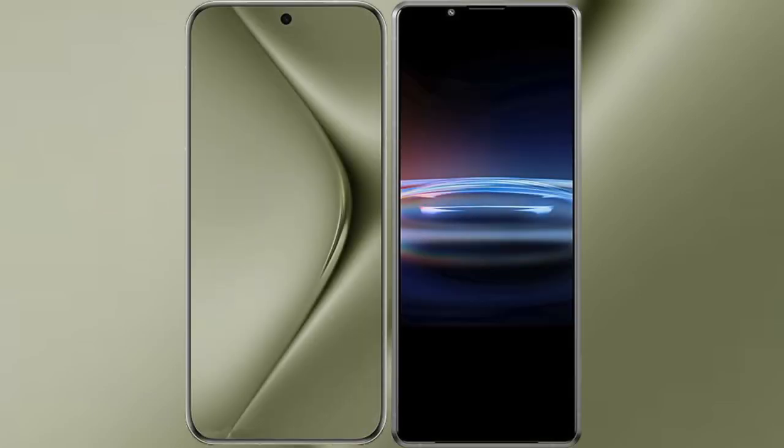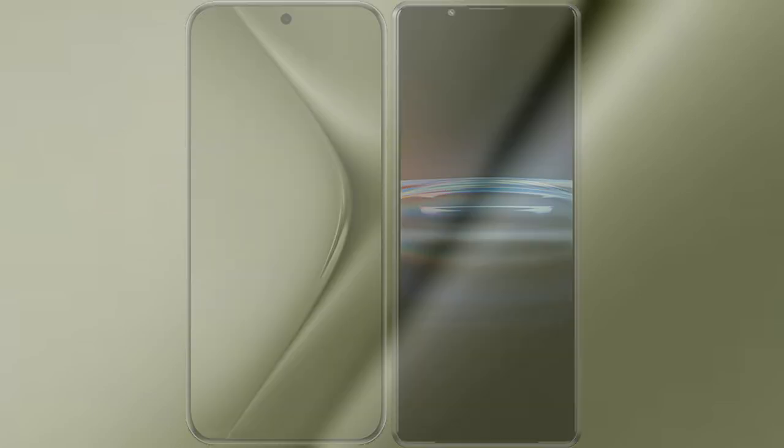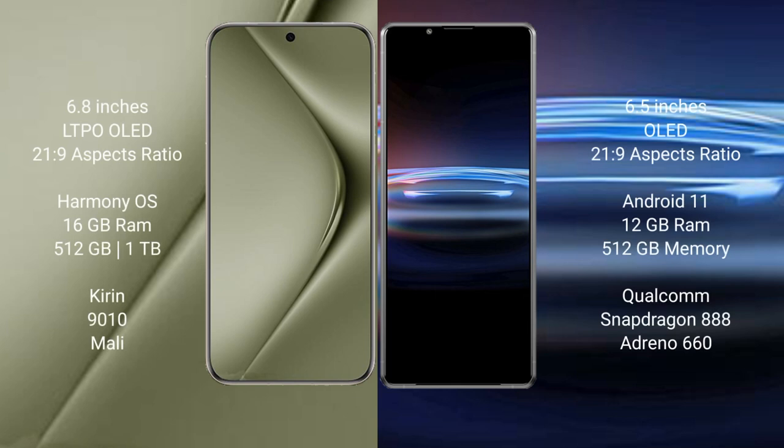I will compare the new Huawei Pura 70 Ultra with Sony Xperia Pro 1. Huawei Pura 70 Ultra comes with a 6.8-inch LTPO OLED display and aspect ratio 21:9. Sony Xperia Pro 1 has a 6.5-inch OLED display and aspect ratio 21:9.